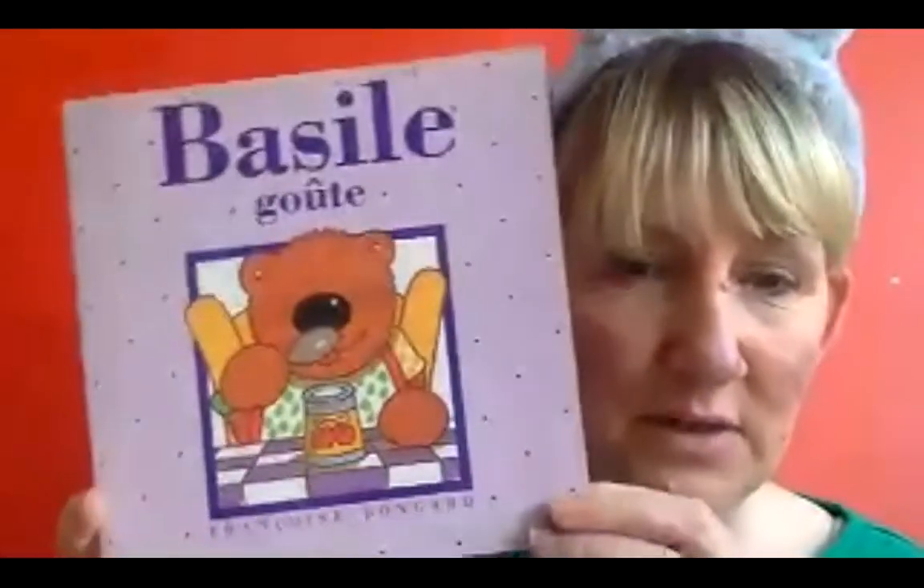We're going to start with our story. The story is called Bazille Gout. Bazille is having a snack. Let's see what Bazille likes to eat.